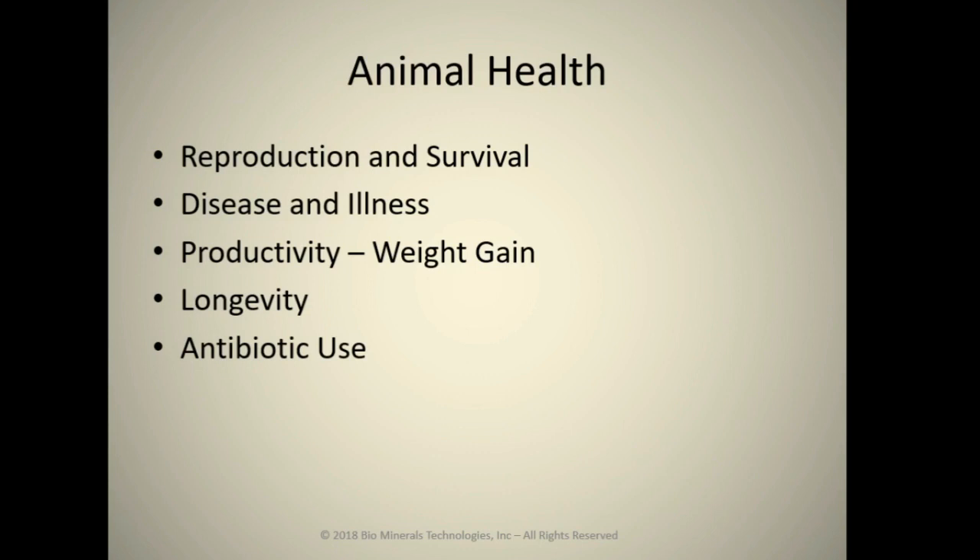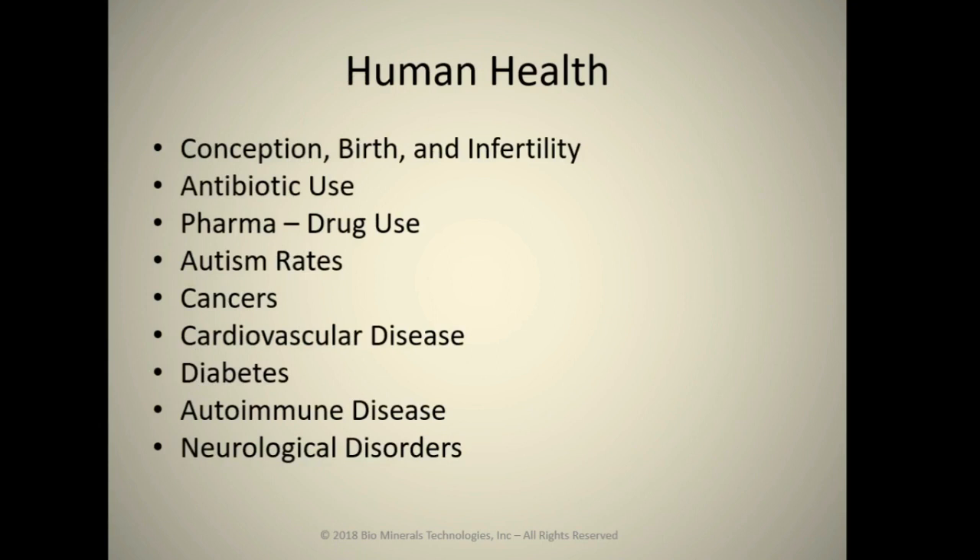Pathogen content is up, and shelf life and flavor are dramatically worse. Animal health, reproduction, survivability rates, diseases, and illness factors — as well as productivity, longevity, and antibiotic use — are all in serious trouble. Human health from conception through birth, infertility, antibiotic use, pharmaceutical intervention — our autism rates are absolutely skyrocketing. Cancers, cardiovascular disease, diabetes, autoimmune disease, and especially neurological disorders have all gotten so much worse.